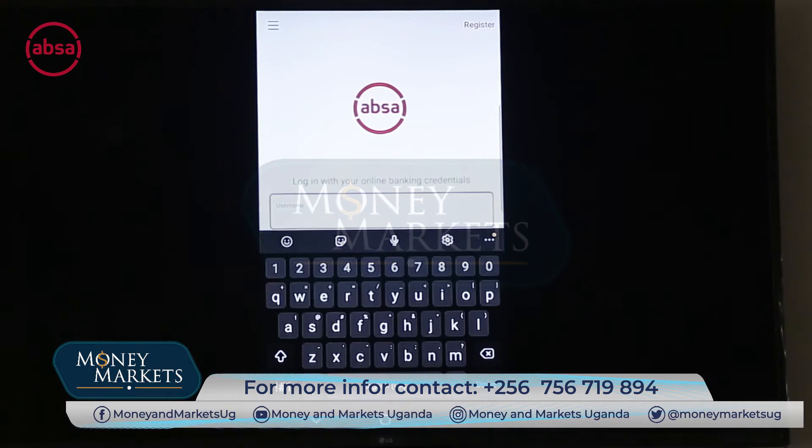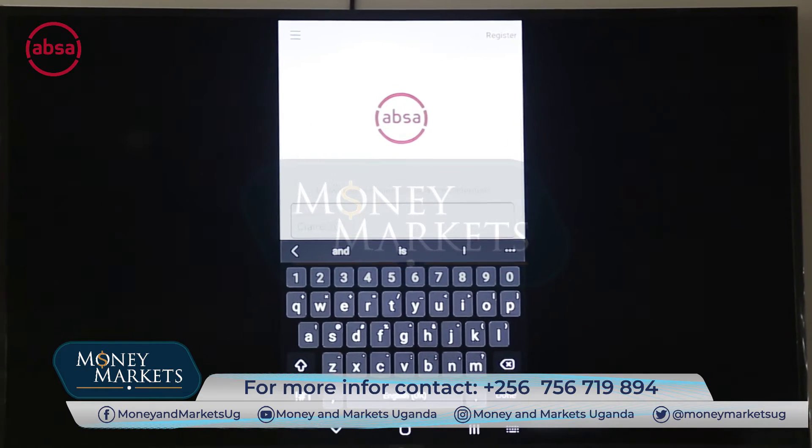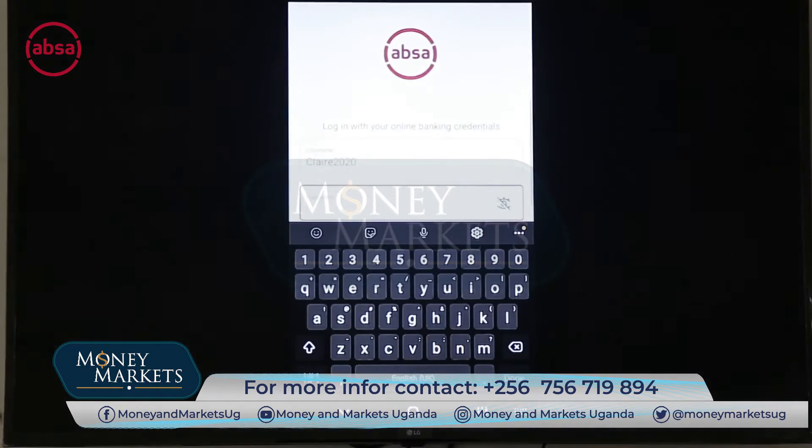When you open the Apsa mobile banking application, the user will have already been set up, so all they need to do is enter their username and password.